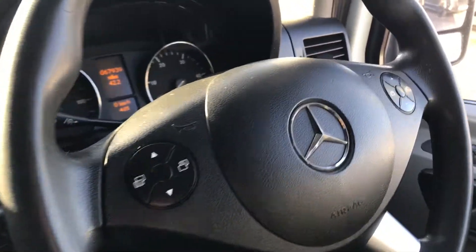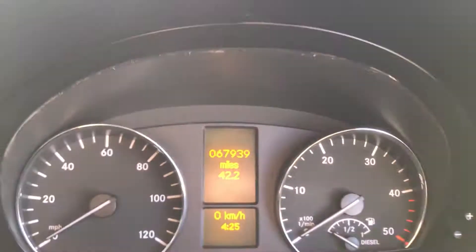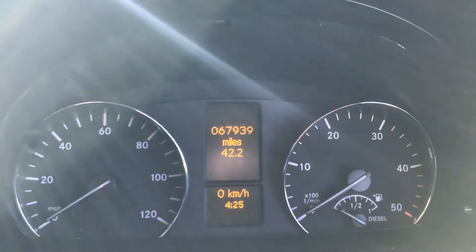It's got the cruise control and Bluetooth. Just to confirm the mileage, it's done 67,939.